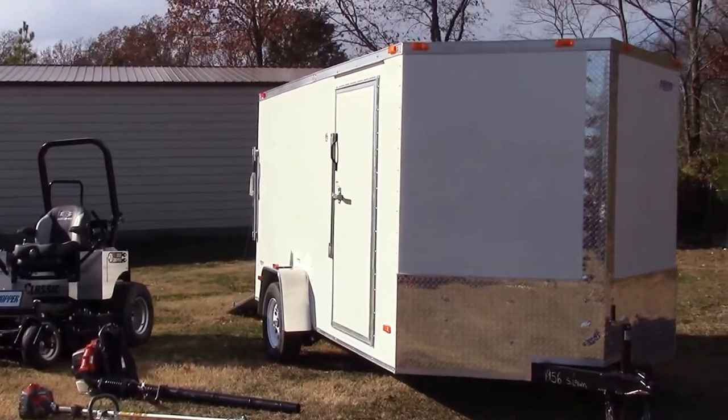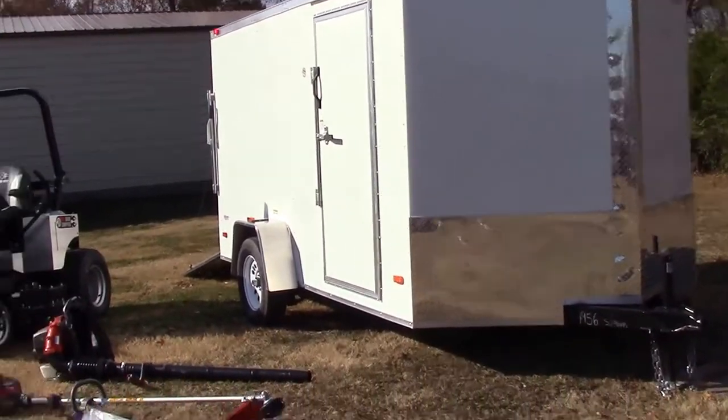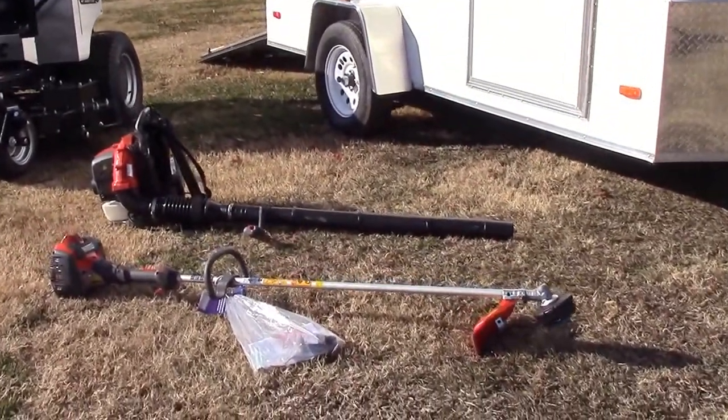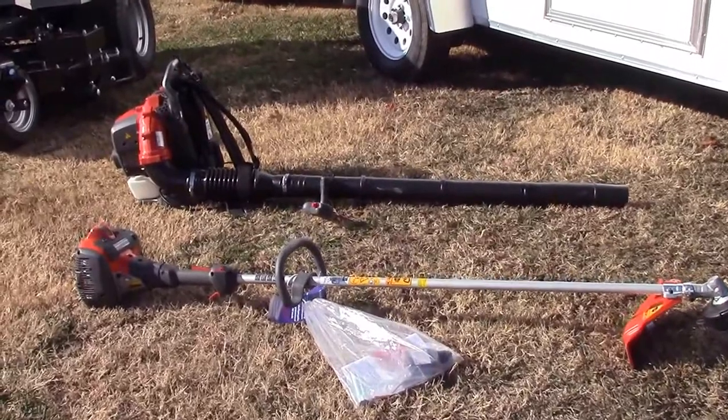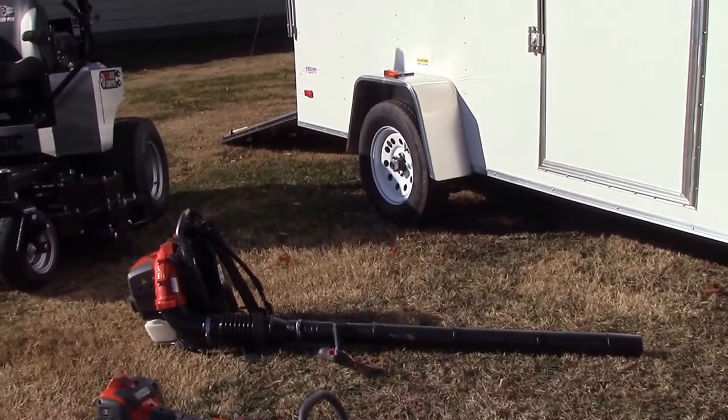This particular package deal is going to include your 7x12 enclosed trailer, as well as the Husqvarna 525L string trimmer and the Husqvarna 350BT backpack blower.